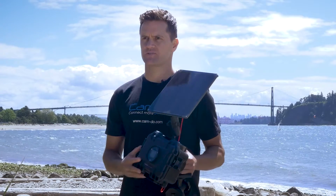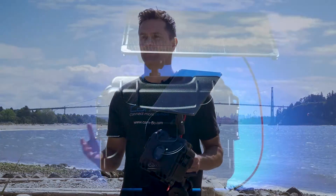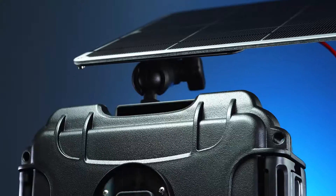Introducing Camdo's time-lapse solution. It's the perfect mix of 4K video quality, price, and peace of mind. It is by far the industry's best value 4K quality with upload.